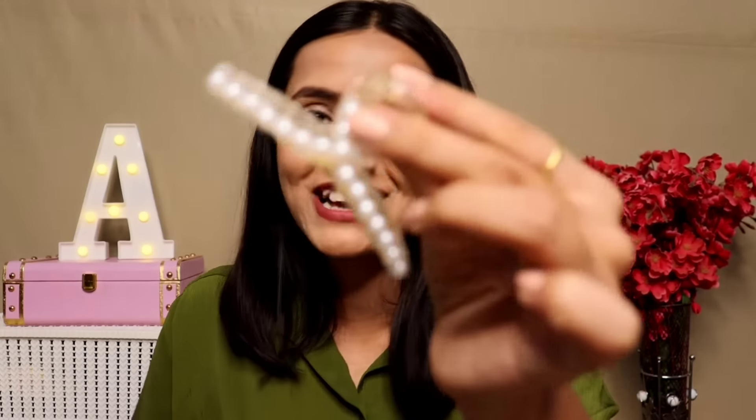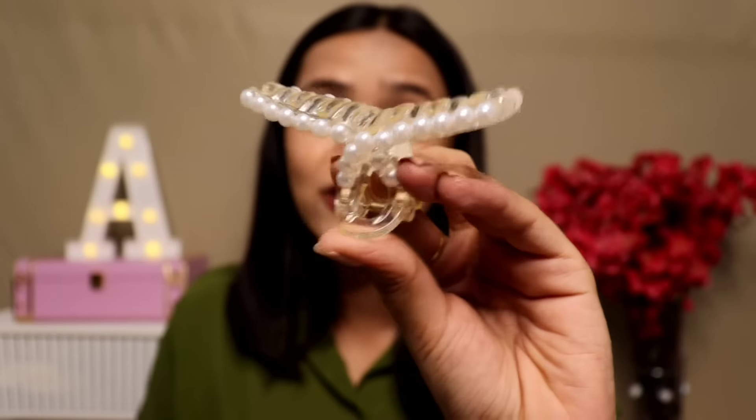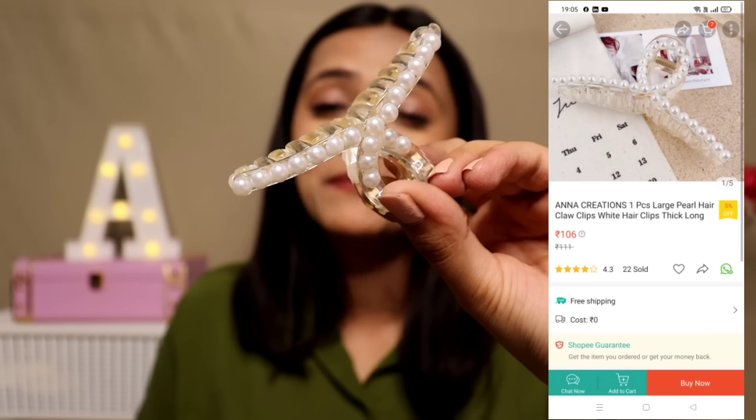From Shopee I also found a pearl hair claw cletcher. The quality is superb — so amazing. It's a bit loose but overall the quality is the best I've gotten for this type of accessory.